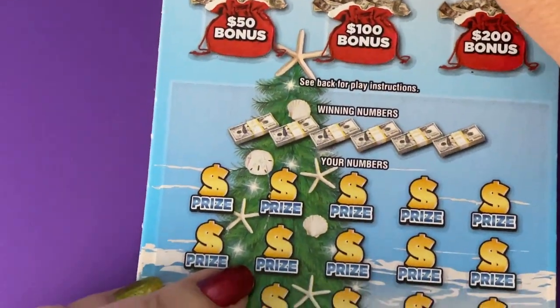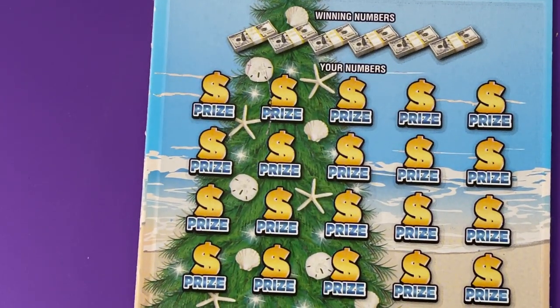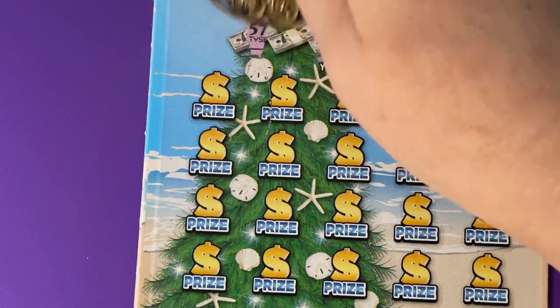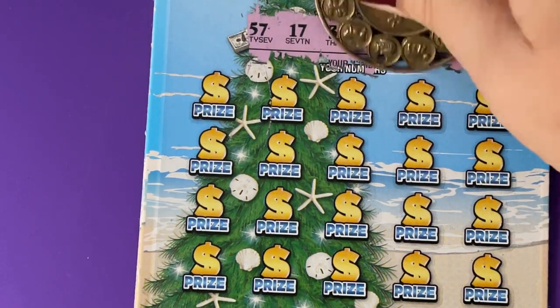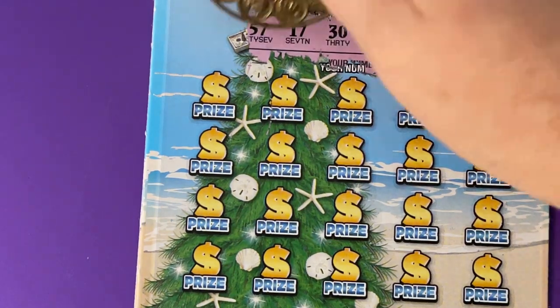Now let's put the ten-dollar ticket on the clipboard. See what we're looking for: 57, 17, 30, 37, 39, 19, and 15.